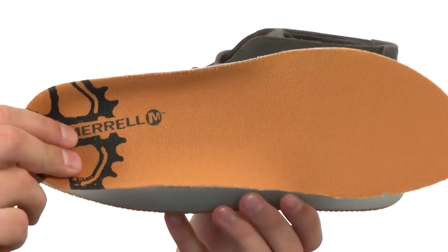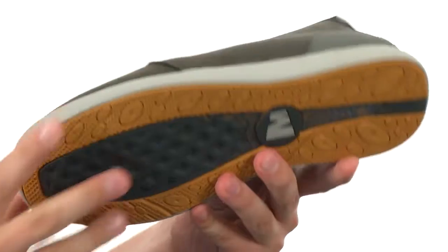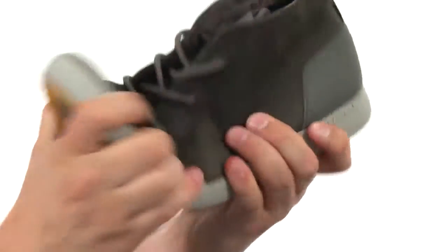There's also a removable EVA footbed that's going to give you some added cushion with every single step you take. Here on the bottom we have a really durable outsole that's going to help keep you nice and steady, and it's also incredibly flexible. Don't let them pass you by — they're from Merrill.